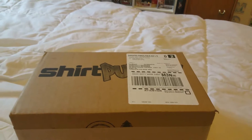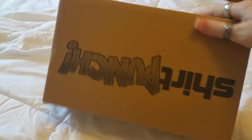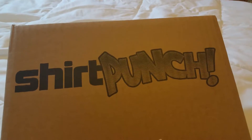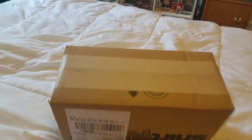Hey guys, welcome and thanks so much for joining me today. We got a box from ShirtPunch that I'm going to open up for you. I basically already know what's in it because I ordered a shirt and it came with an action figure, and I know it is about Magic the Gathering because I like Magic the Gathering.